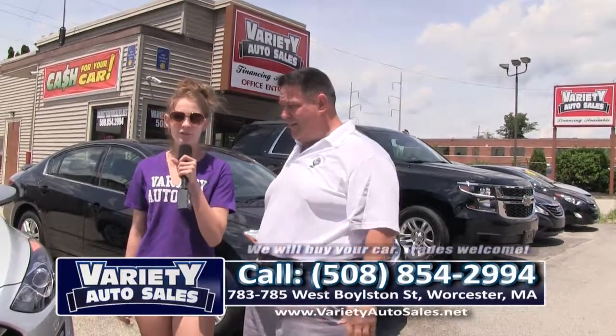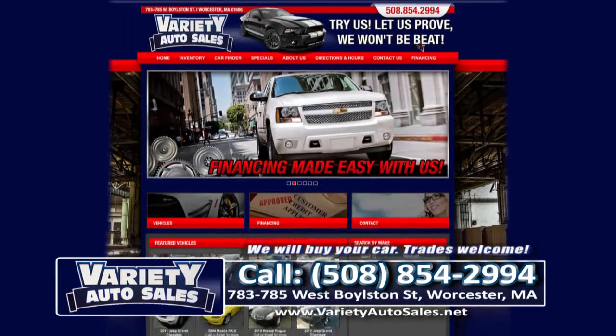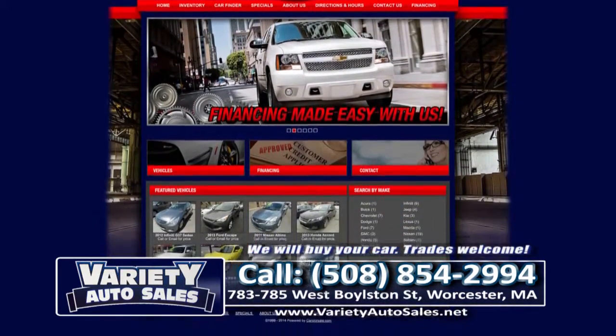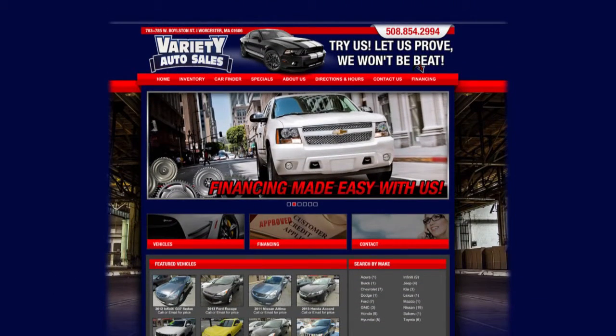In the business, dying to say hi to everybody. I'm gonna turn it over to Alexa. What a beautiful day it is down here! It's been a while but I think I got this. And if you're looking for a pre-owned vehicle, I guarantee you the nicest car for the least amount of money. Give me a call at 508-854-2994, Variety Auto.